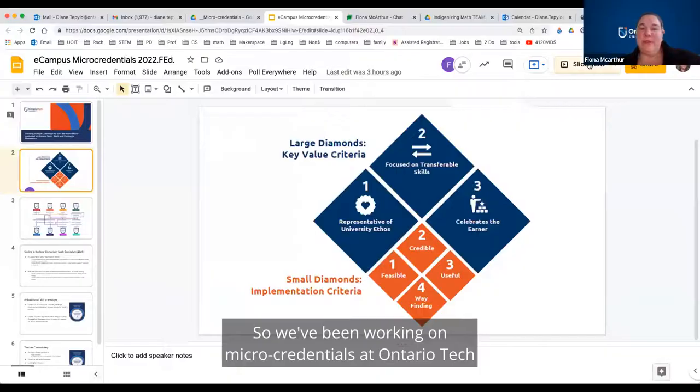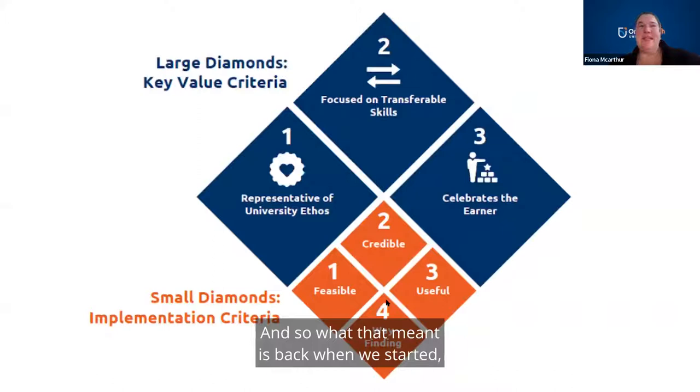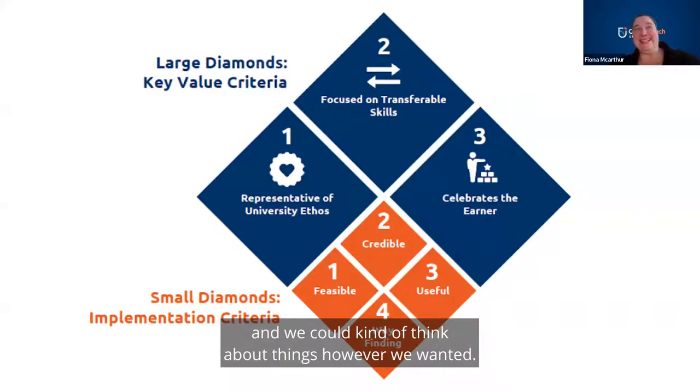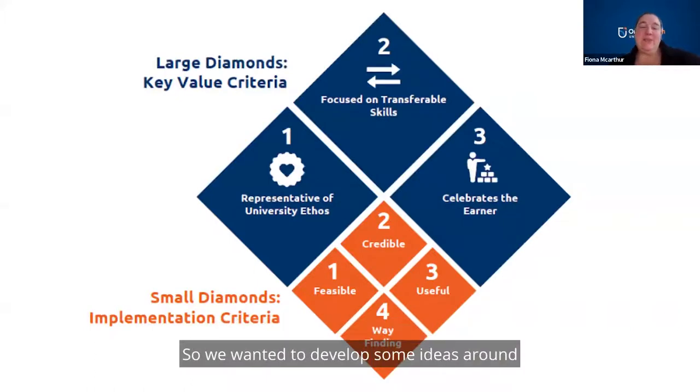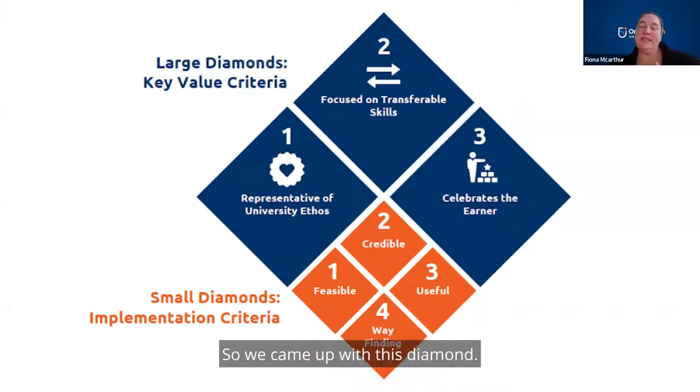We've been working on micro-credentials at Ontario Tech for about four or five years now. When we started, there was no framework — it was really the wild west, and we could think about things however we wanted. So we wanted to develop some ideas around what to micro-credential and how we were going to implement micro-credentials at Ontario Tech. We came up with this diamond.